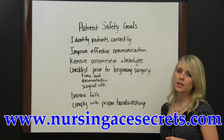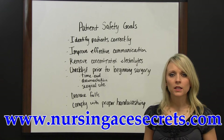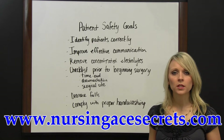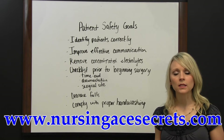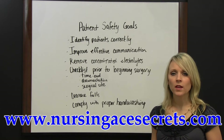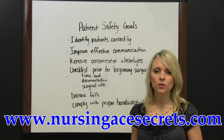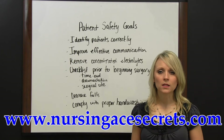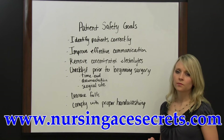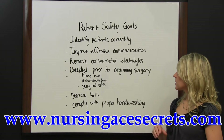Removing concentrated electrolytes is another patient safety goal. Electrolytes can be deadly when given in an incorrect form, such as a concentrated dose of potassium. It is a goal to not have that available easily so that an accidental dose of an electrolyte such as potassium can be given.